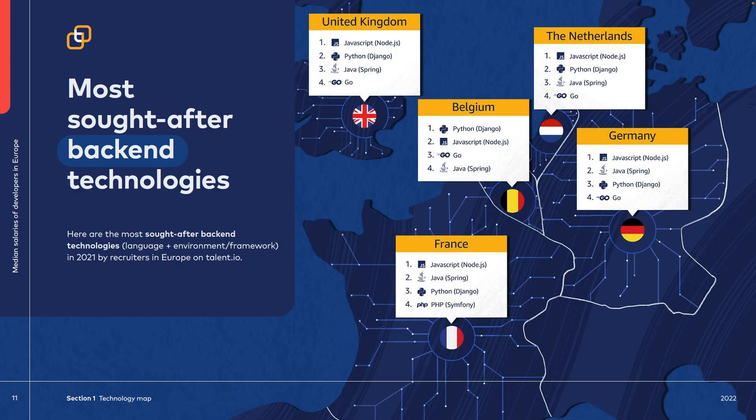Looking at the most used backend technologies in Europe, JavaScript is the most used in the United Kingdom, the Netherlands, Germany, and France, and is also number 2 in Belgium. JavaScript is more than just a frontend tool. Frameworks are the future — in the United Kingdom, Node.js, Django, and Spring are the top 3, all frameworks within a programming language. The same pattern holds for the Netherlands, Germany, Belgium, and France as well.